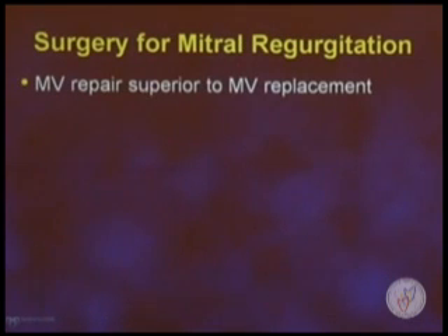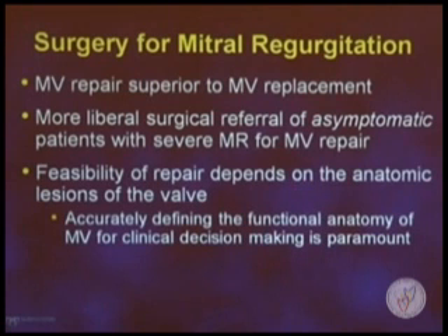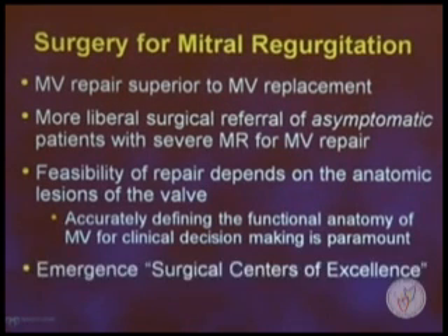Four statements can be made. Mitral valve repair is superior to mitral valve replacement. There's now more liberal surgical referral of asymptomatic mitral valve regurgitation for surgery. The feasibility of repair depends on the anatomic lesions of the valve. And the surgeons are dependent on us, the echocardiographers and cardiologists, to determine the mechanism of that leak. There are now emerging centers of excellence where, if the valve repair is more tricky, we should send patients there rather than replacing them at centers of low volume.